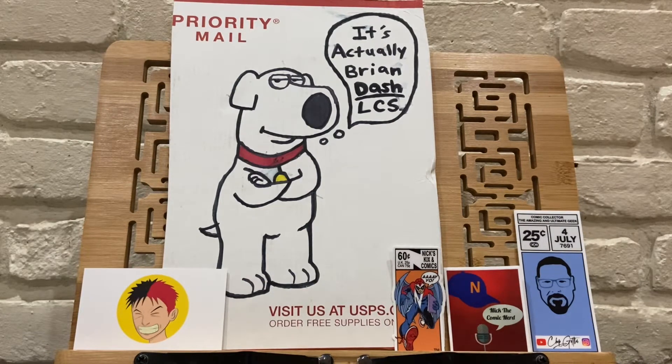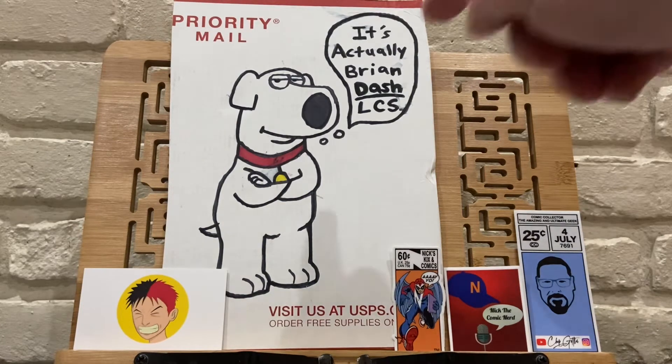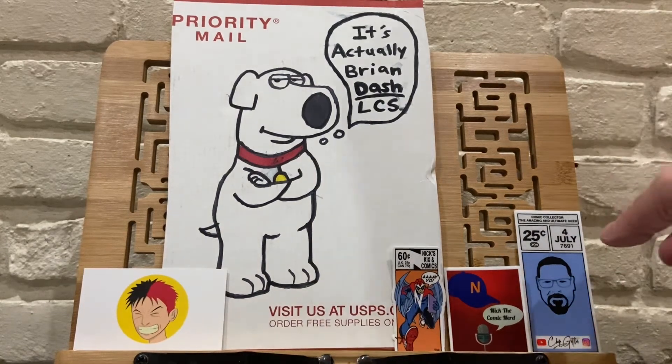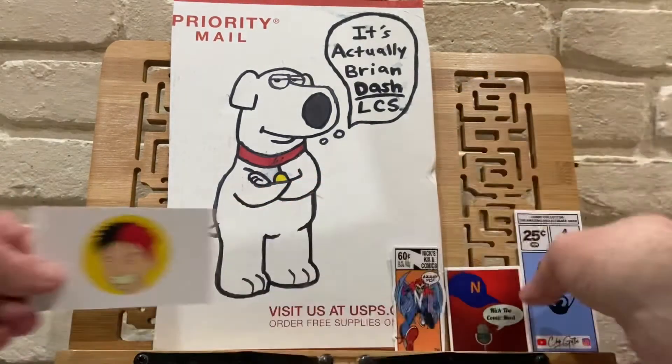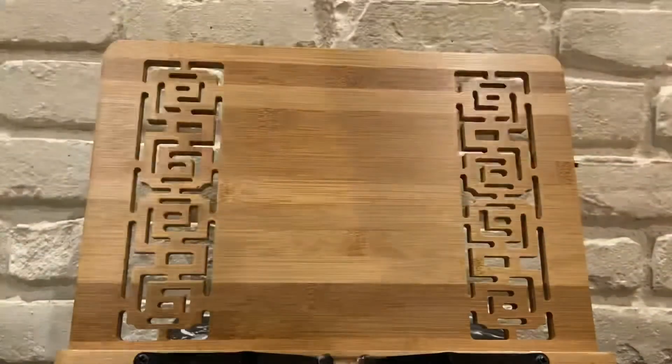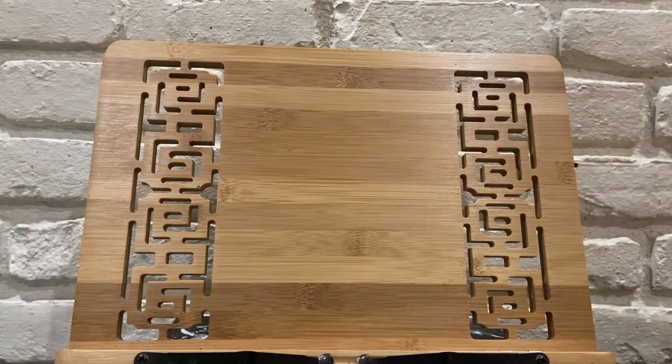I'm highlighting some of the fine community members. Right here we got a little Mr. Freaky Louie original art — he sent me an A-OK a few months back and that was on the box. Simple Simon, Nick's Kicks and Comics, Nick the Comic Nerd, and Mr. Chip Gettler the White Shadow. Thank you guys for all of your stickers and artwork and business cards. I really do appreciate that. I'm going to move them out of the way as we get to the new comic books this week.